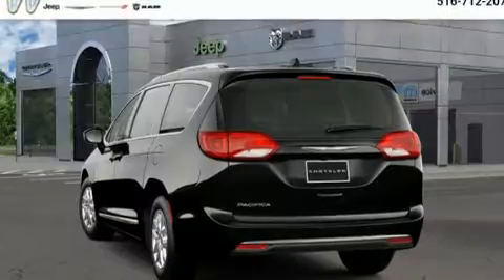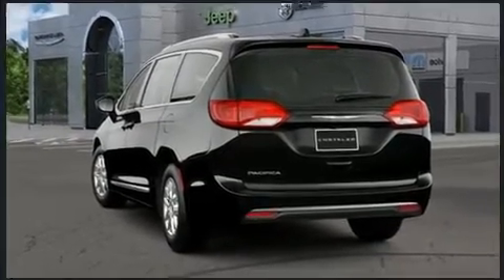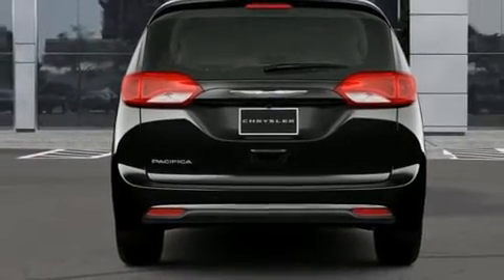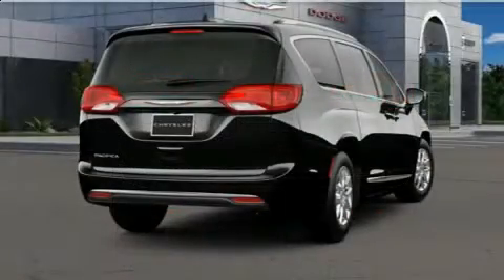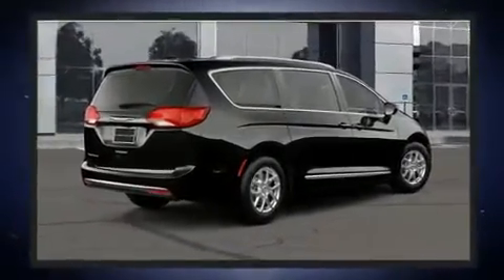Chrysler prioritized fit and finish, as evidenced by leather upholstery, a blind spot monitoring system, a power liftgate, a roof rack, and seat memory. Storage solutions are integrated throughout the interior, demonstrating thoughtful attention to detail.